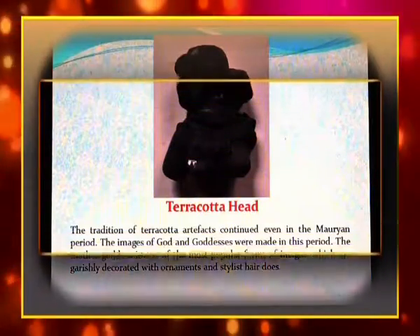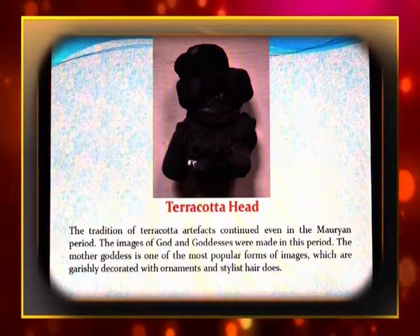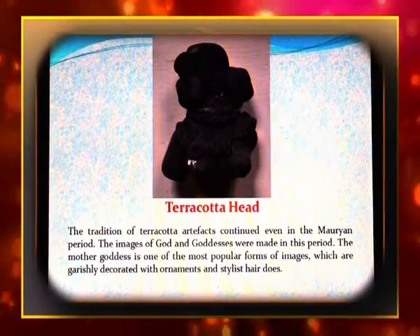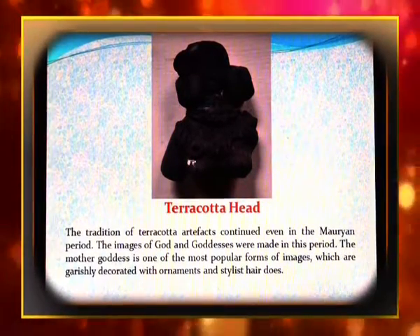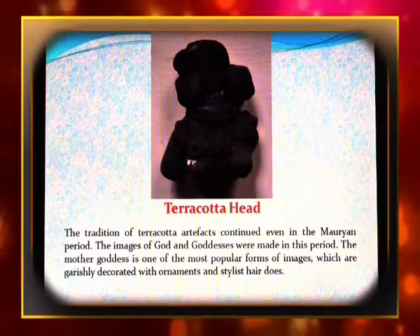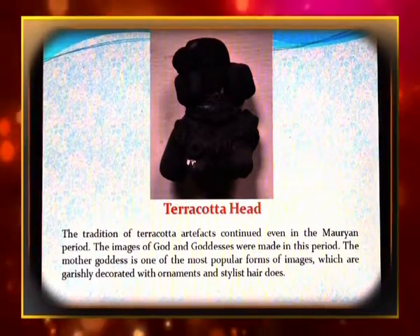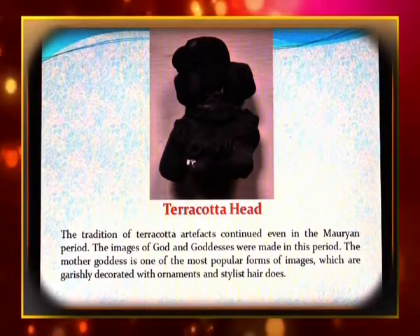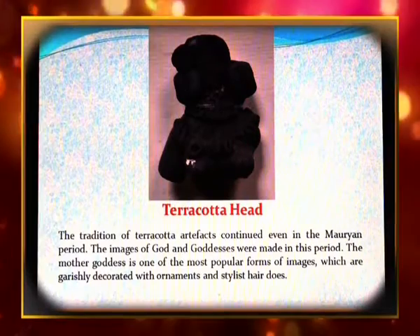The traditional terracotta artifacts continued even in the Mauryan period, when images of gods and goddesses were made. The mother goddess is one of the most popular forms of images, which are garishly decorated with ornaments and stylish hairdos.